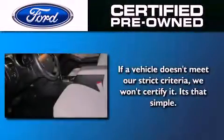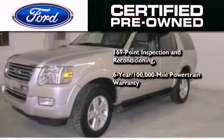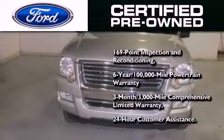This vehicle has fewer than 46,000 miles on the odometer. The Ford's pre-owned certification includes a six-year, 100,000-mile powertrain limited warranty and a three-month, 3,000-mile comprehensive limited warranty, plus Ford Motor Company's 24-hour roadside assistance program.